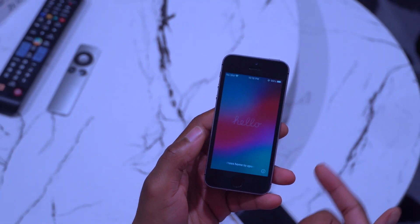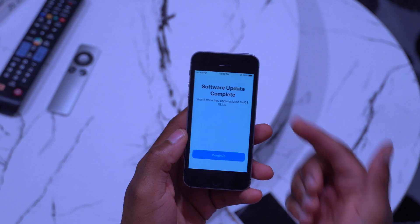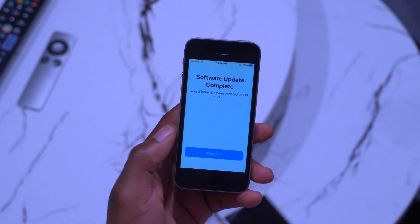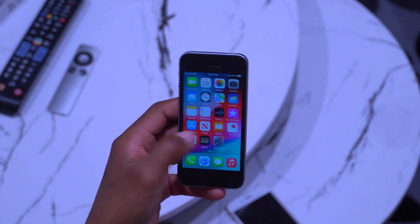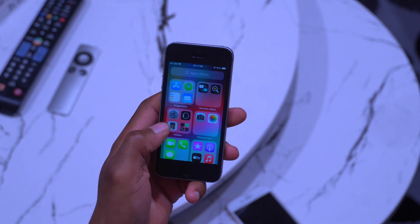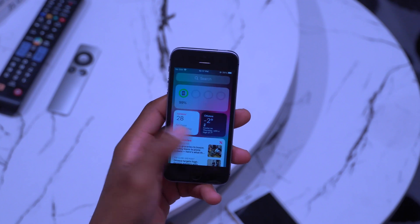My device has been updated and you can see the hello screen prompting me to press the home button to open. The software update is complete and it's been updated to iOS 15.7.4. We'll click continue on our iPhone SE first gen — our device is ready to go.